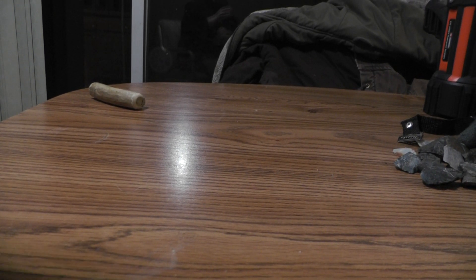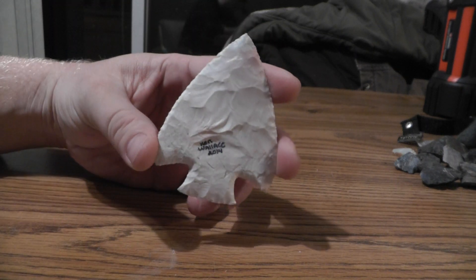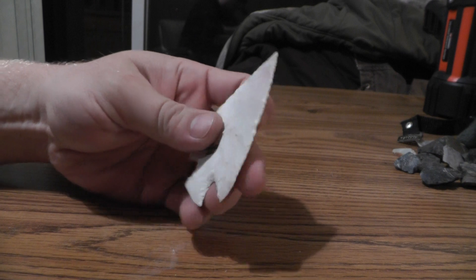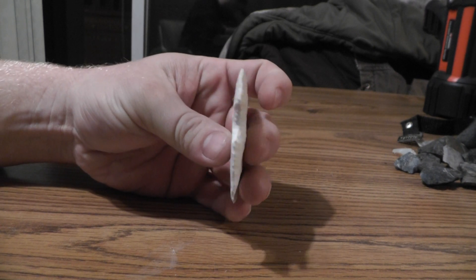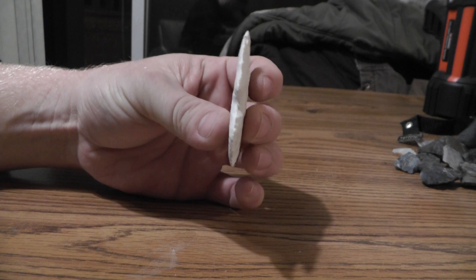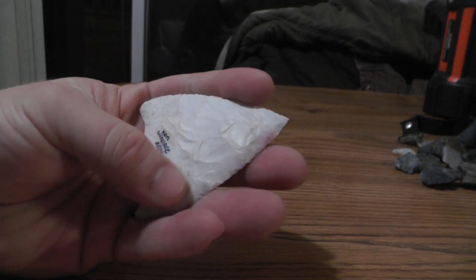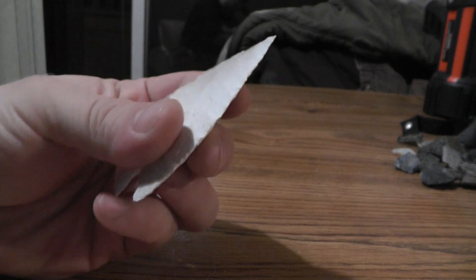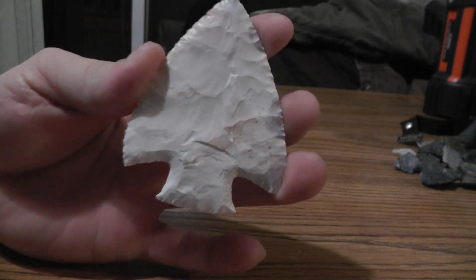Hey guys, I just wanted to post a quick video of these things that Paleo Man 52 sent me. He sent me this big Snyder point that he made. Look how thin that thing is — it's just perfect the whole way around. Can't get over how flat it is across it. Thing is amazing.